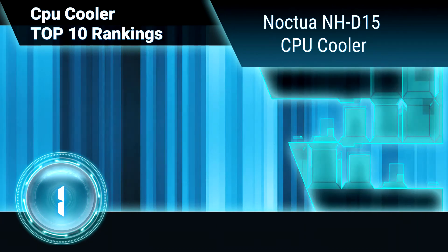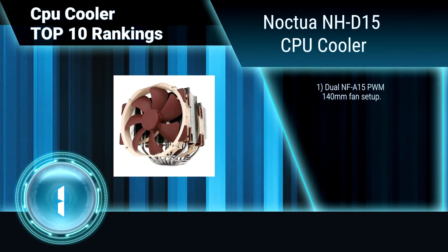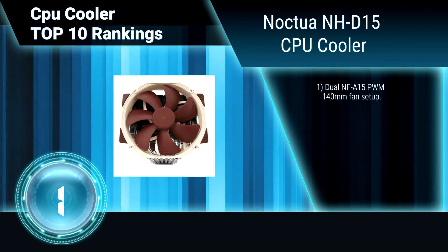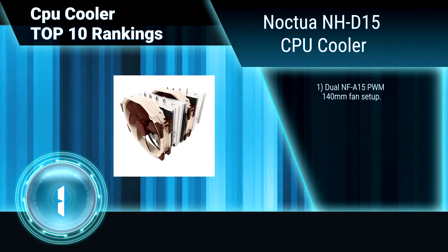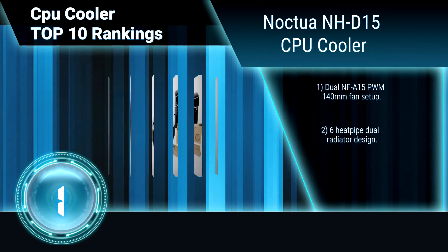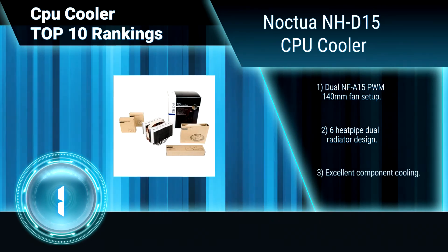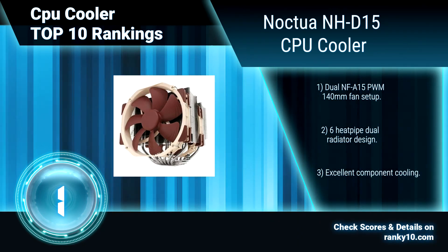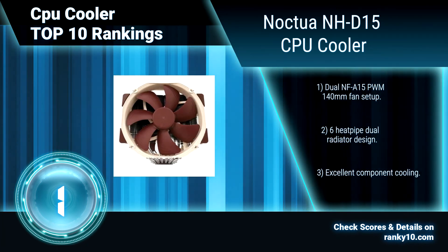Finally, ranking number 1: Noctua NH-D15 CPU Cooler. Built on the basis of the legendary NH-D14 and carrying on its quest for ultimate quiet cooling performance, Noctua's flagship model NH-D15 is an elite class dual tower cooler for the highest demands. It features a dual NF-A15 PWM 140mm fan setup and a 6 heat pipe dual radiator design.